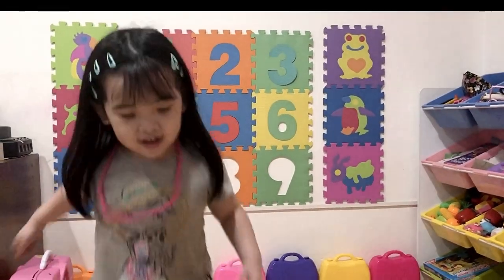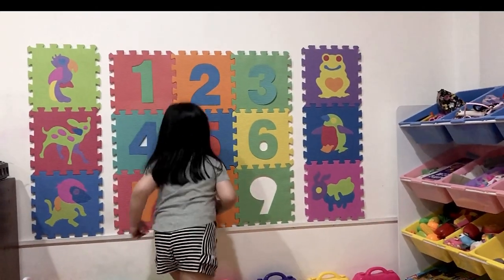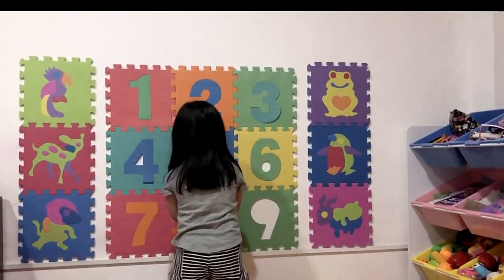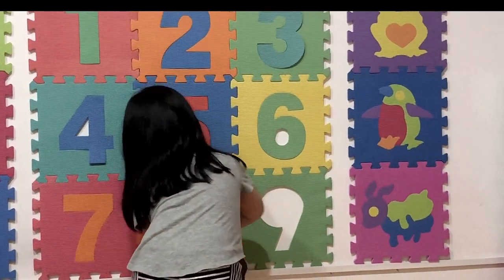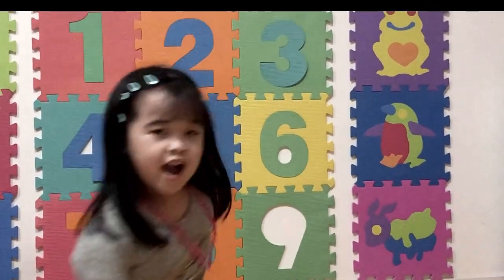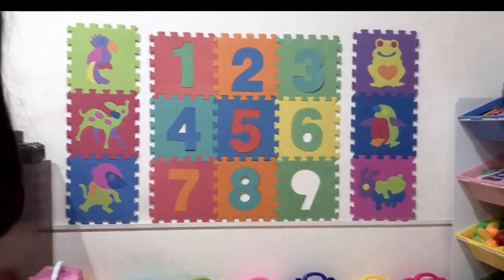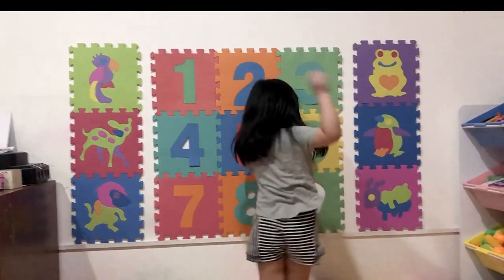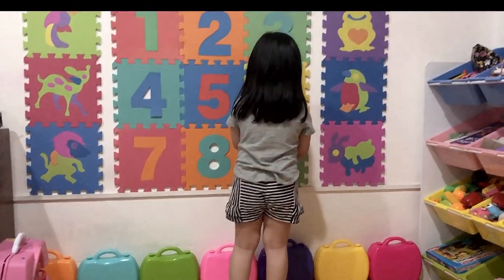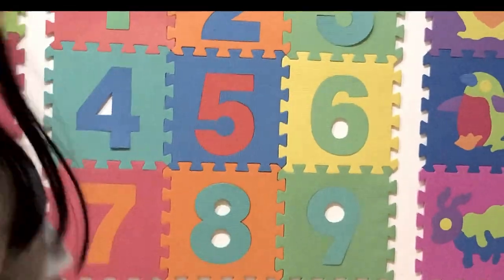The numbers left. Next is number eight. Okay. Nope.